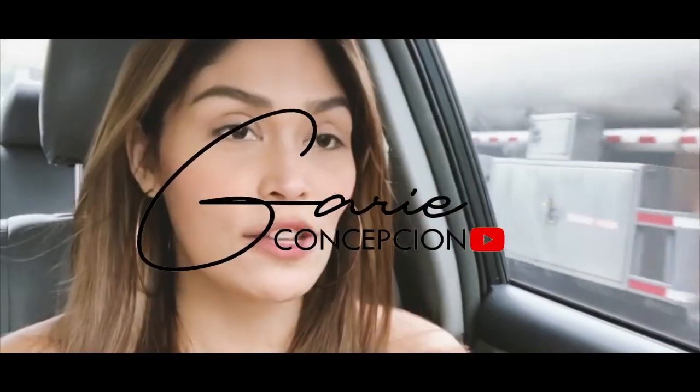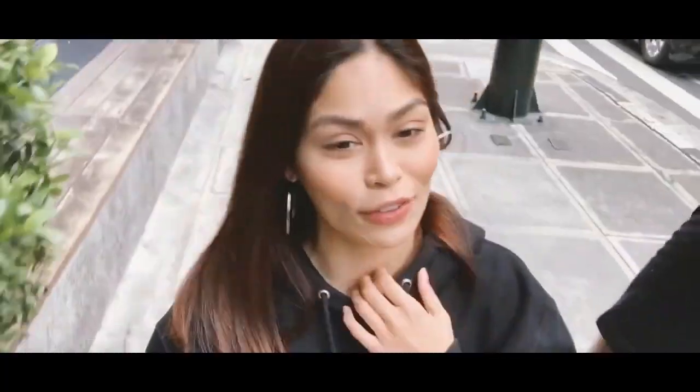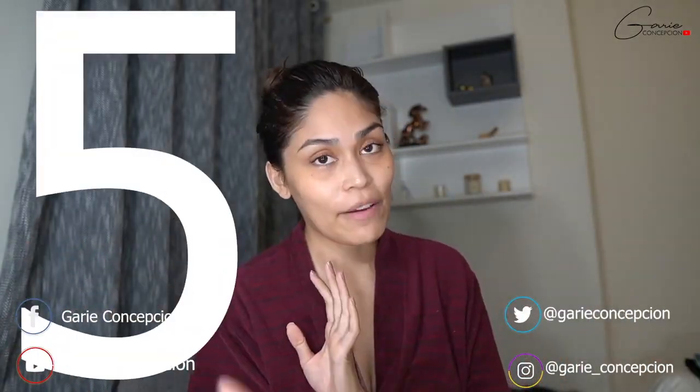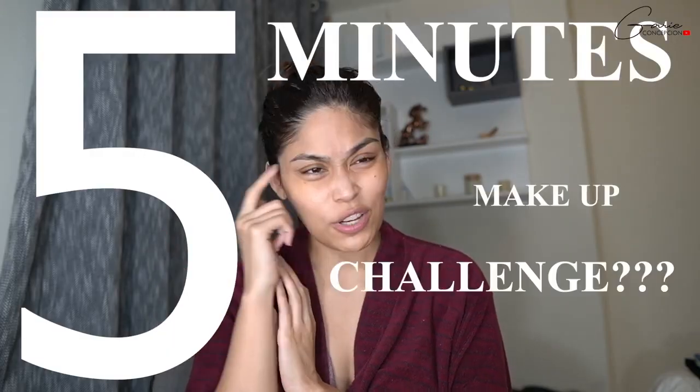So we are here today for a 5-minute makeup challenge. Today I'm going to show you guys how to do a quick 5-minute makeup challenge.